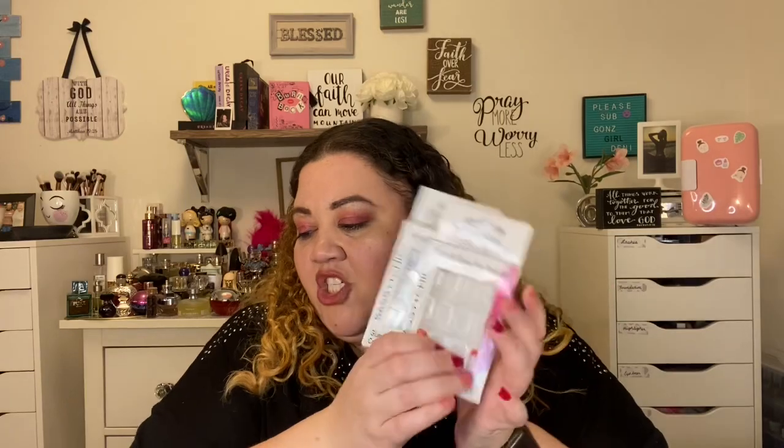Next we have from Aussie the Miracle Curl Leave-In Detangling Milk — this is a favorite, a holy grail. It always comes back; I always have this in my stash so I'll definitely always pick that up. Then we have quite a few press-on nails: two packs of Sassy and Chic, three packs of LA Color ones — I love the fit on those — and one pack of Nailicious. So lots of nails used up this month.